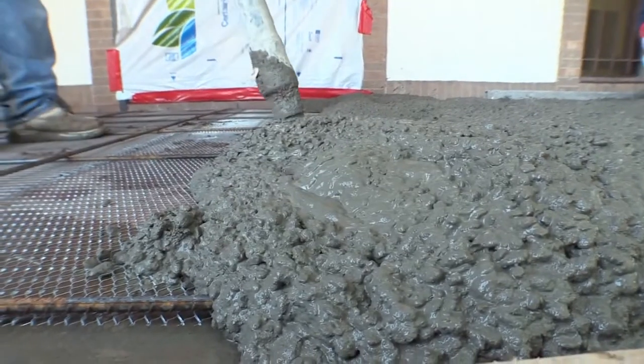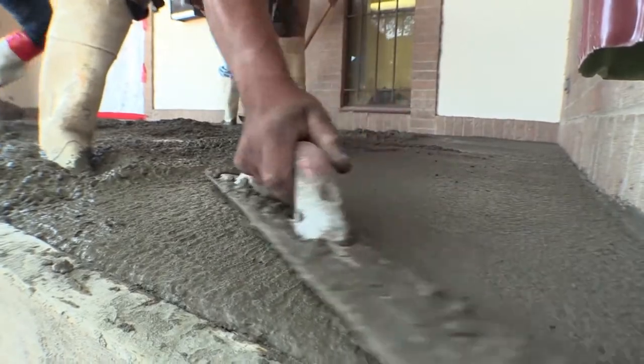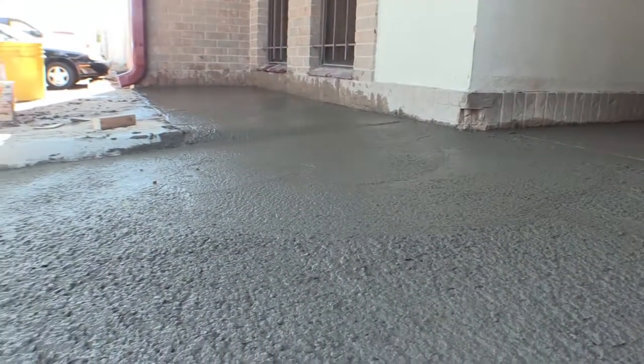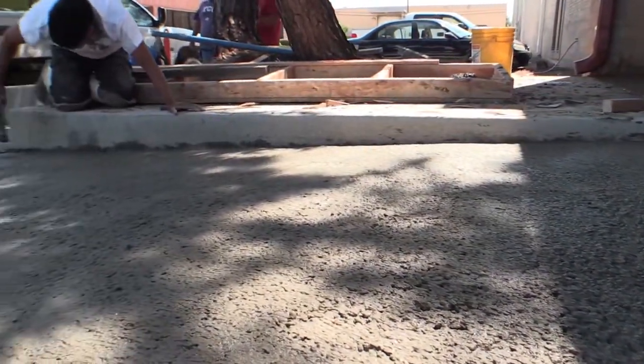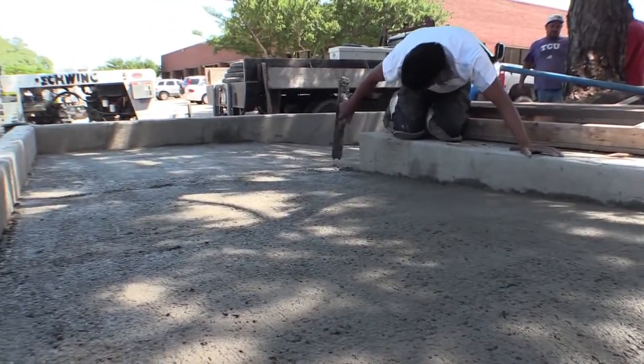We got our new walkway, our new ramp and our patio. They had to float the patio so that it matched the ADA compliant ramp that's out there now so that wheelchairs can roll in the door.